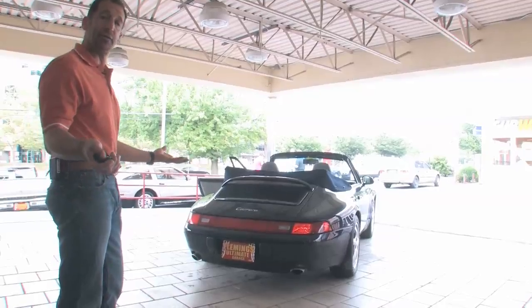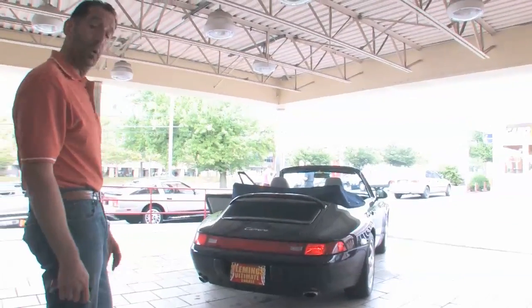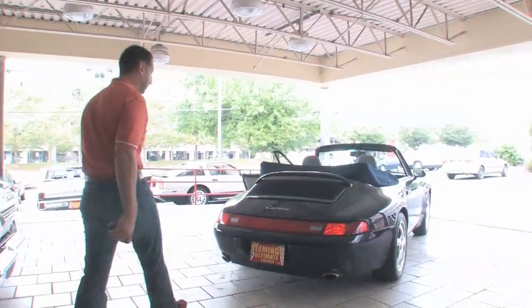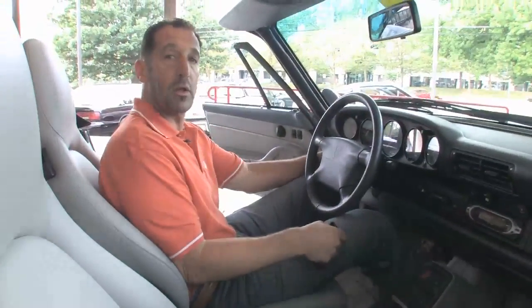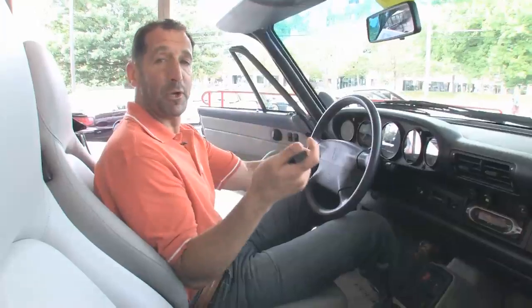Enough of my talking. How about I start it for you, and you can hear what makes a Porsche really a Porsche. I'll also raise the rear spoiler for you, so you can see what happens as you're driving along. You won't ever see it go up and down while you're driving, but it goes up and down automatically.